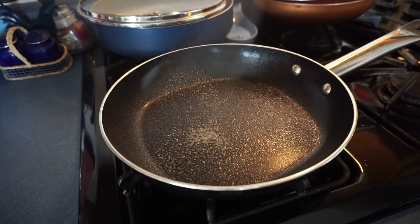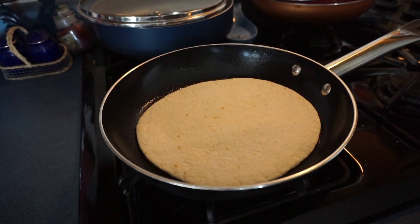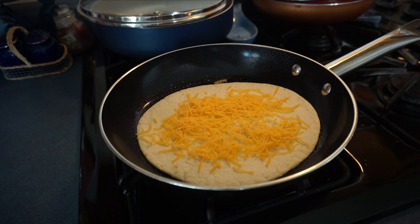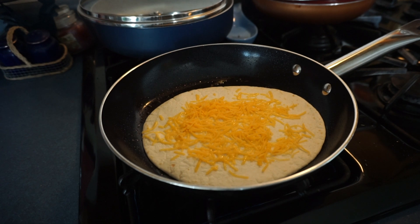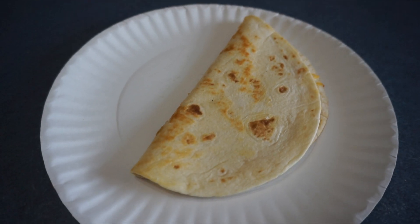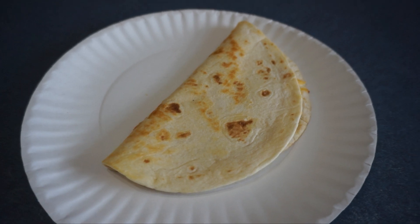It is now lunch time, it is about 12:30, and I am going to be making a cheese quesadilla. It is so yummy, it is one of my favorite things to make for lunch. My cheese quesadilla is done, it looks so yummy. This is what I have for lunch, and some days if I'm really hungry I will have two of them.